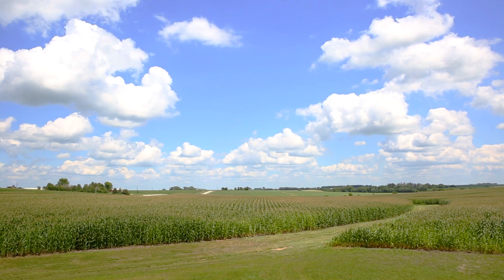We moved over here in 1989 and started building buildings. We farmed about 2,000 acres. We own most everything we farm.